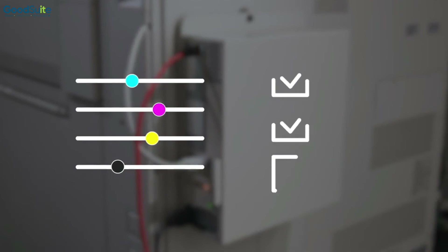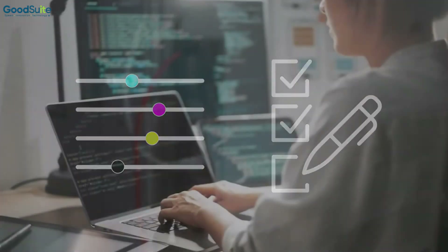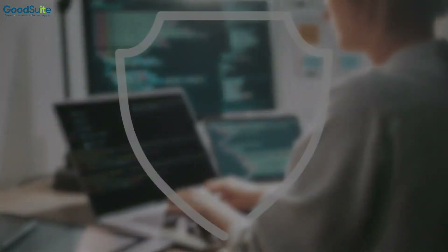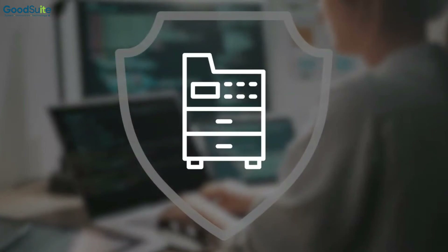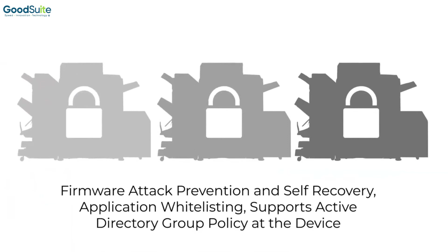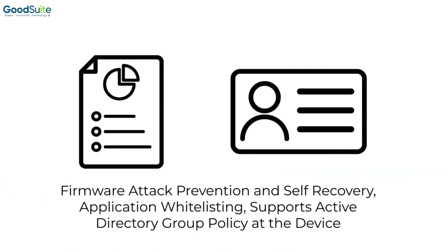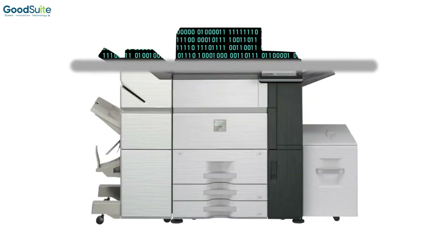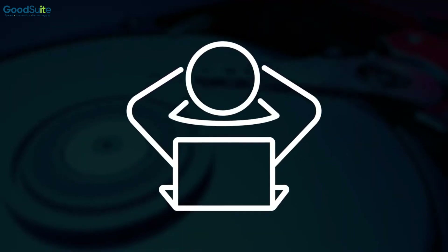In a world where network security concerns are more prevalent than ever, companies may overlook their print environment security. New Sharp MFPs feature multi-layered, leading-edge security features that provide strong protection for customer data and personal information. When the end of the lease comes due, these models have a feature that wipes all memory clean, so customers can have peace of mind that all sensitive data has been removed when an MFP is decommissioned.